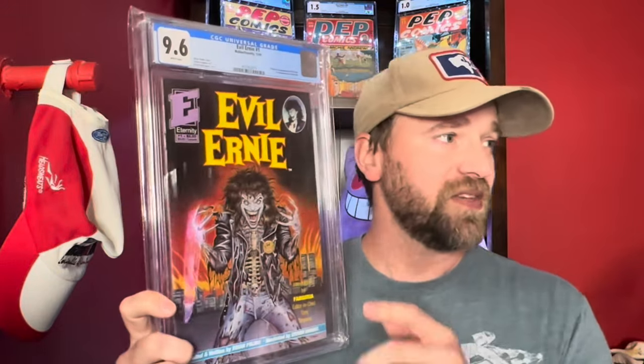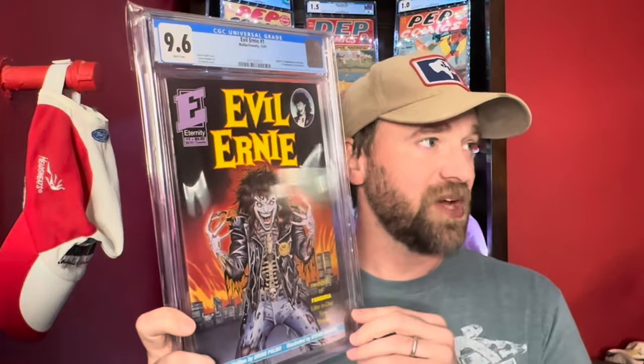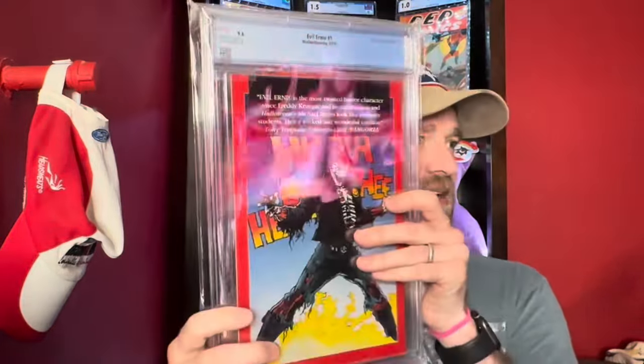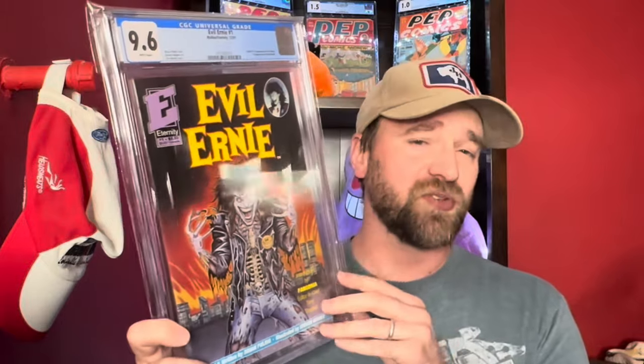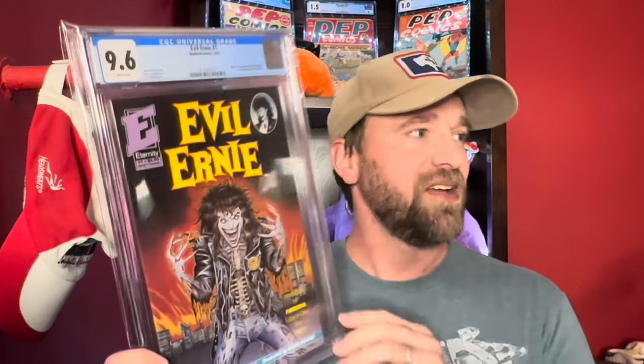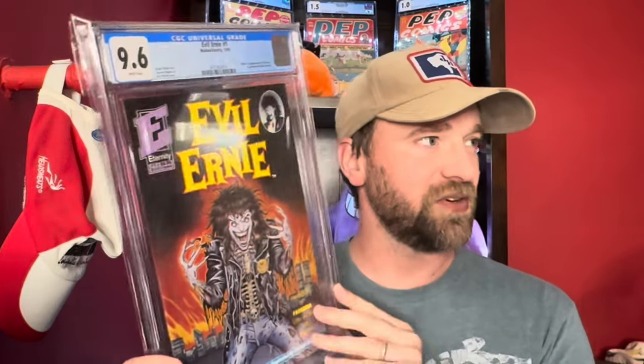I have actually owned a raw copy of this in the past, but not this high of grade. This is Evil Ernie number one in a 9.6 — the first appearance of Evil Ernie and also the first appearance of Lady Death, so it's a double key. Definitely a book that's tougher to get in high grade. It has a pretty decent amount of value for that first appearance, 1991, late Copper Age. It's not a rare book, but relatively rare for the era. A really nice 9.6 condition copy.